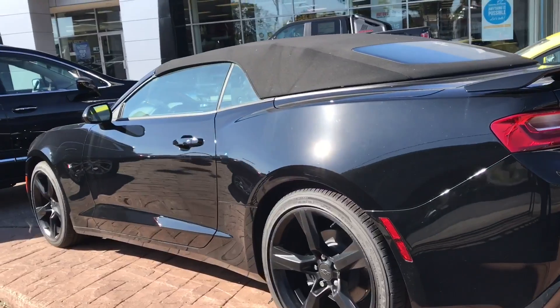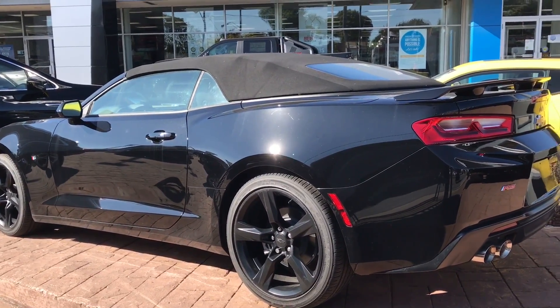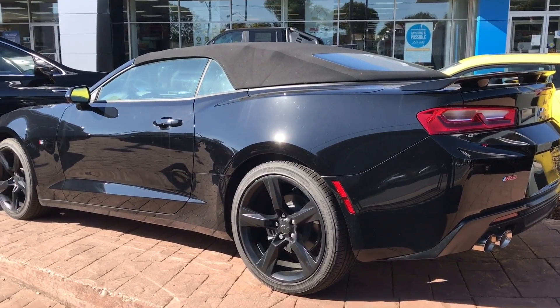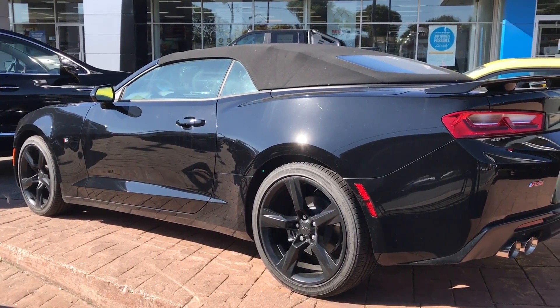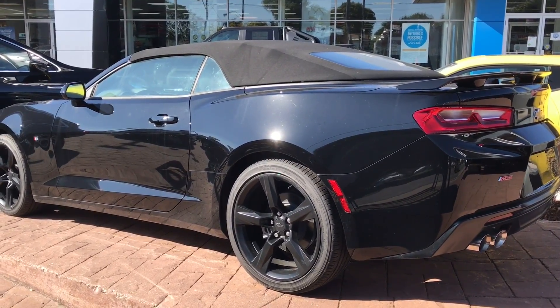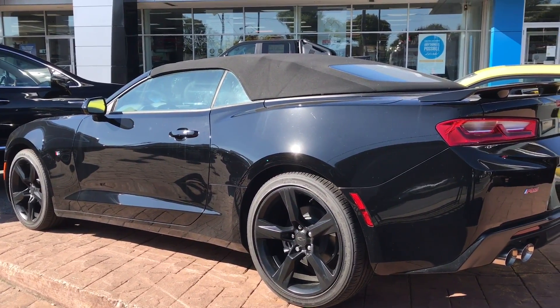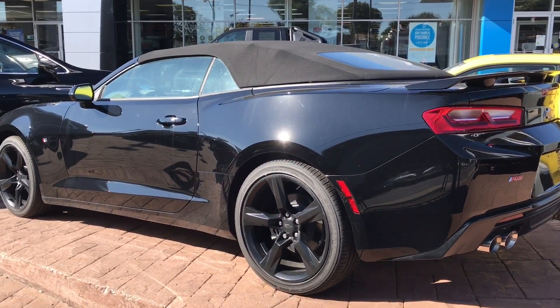And that's basically it. I really hope that you've enjoyed this exterior walk around of this Chevrolet Camaro RS Convertible. If you liked the video, give it a thumbs up. Be sure to subscribe to the channel for more car videos just like this one. Thanks for watching.